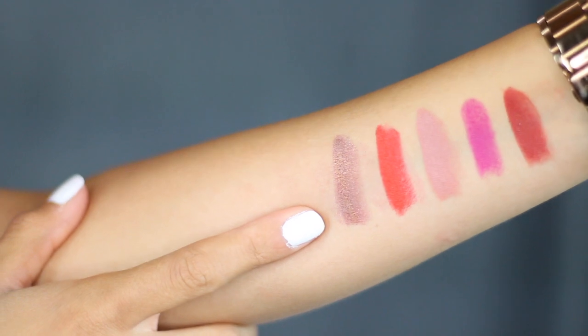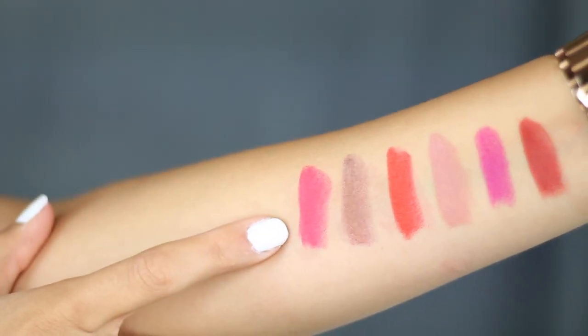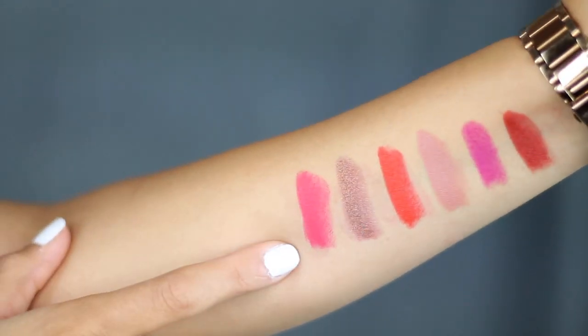The fifth shade is a Frost and this is in O. I've never tried their Frost Lipsticks. This one right here is the Frost Lipstick in O — look how pretty, look at that glow. The sixth one is a Retro Matte and this is in Relentlessly Red. It looks pink, not red, but it does have some red undertone in there. This right here is Relentlessly Red — it looks pink but it does have some red undertones in it.